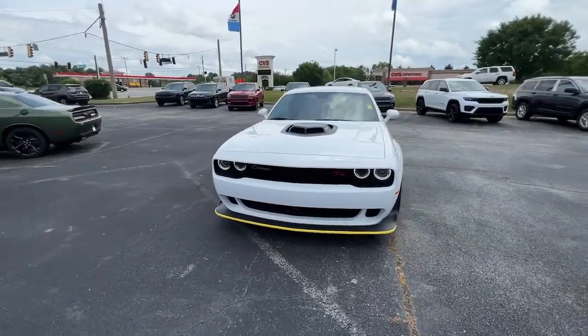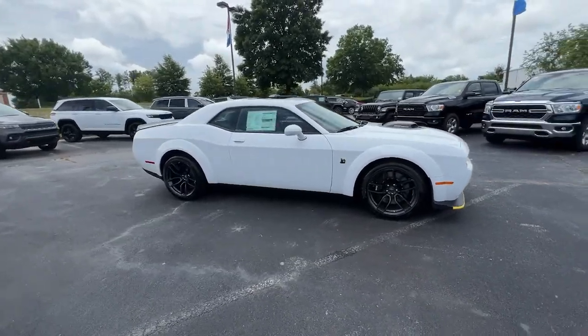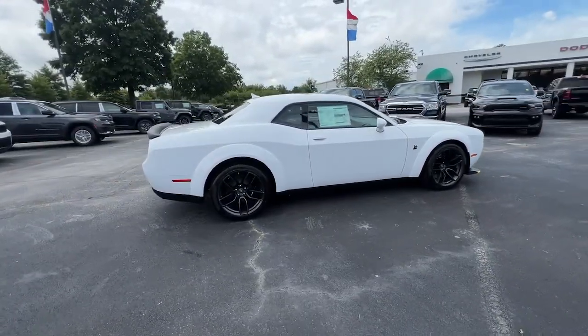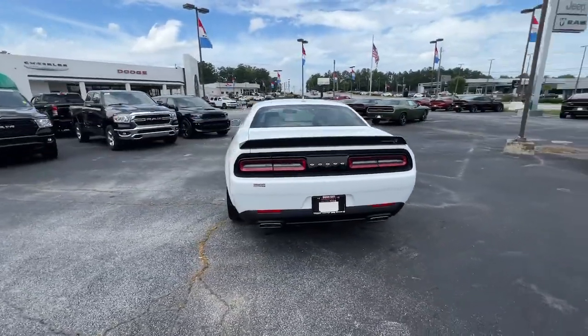Get into a car with value: the 2022 Dodge Challenger. The Dodge Challenger — the monstrously powerful, unapologetically comfortable, driver-focused muscle car that positions you to lead the pack.